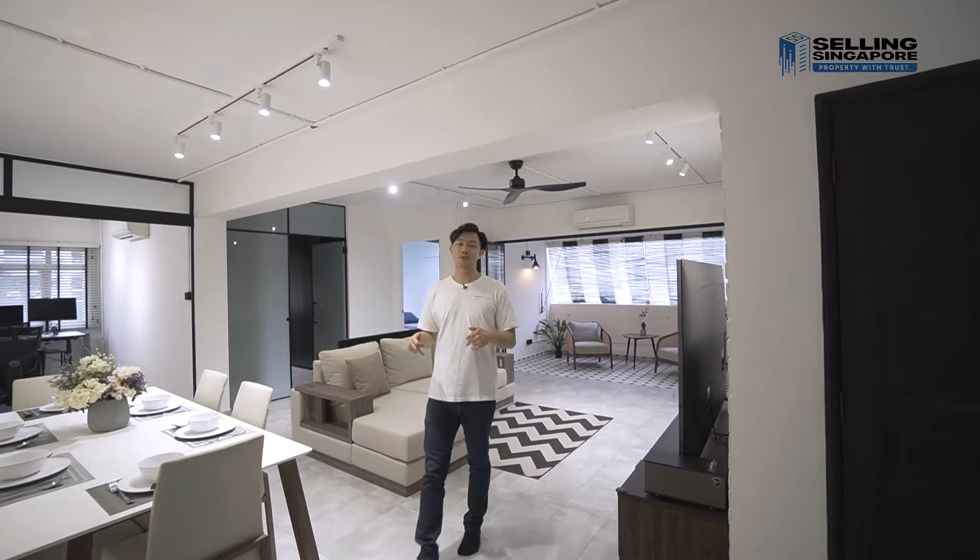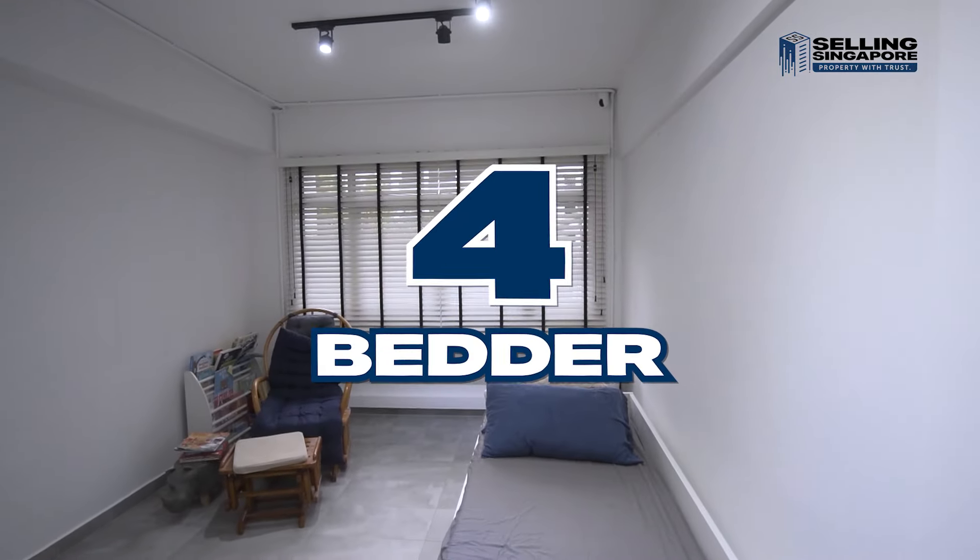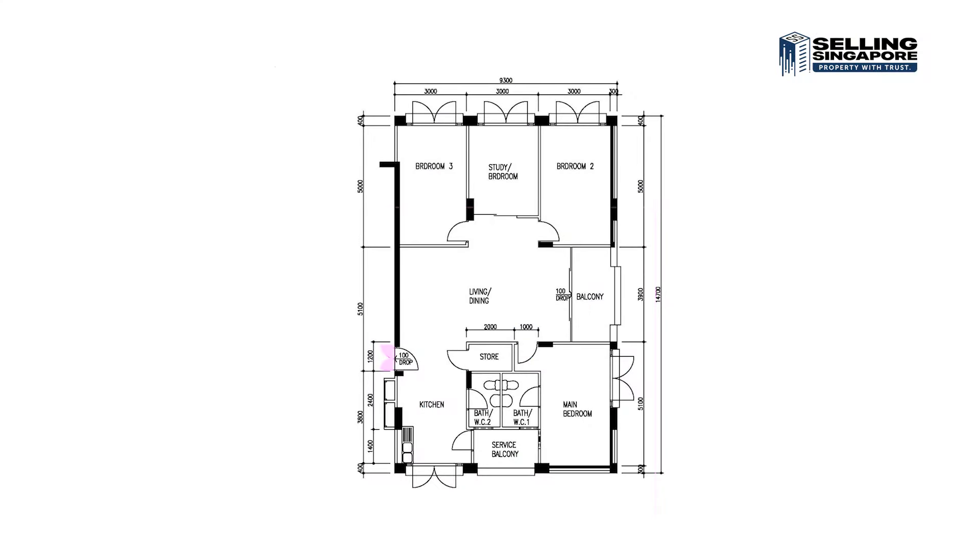This unit is 1,430 square feet with four bedrooms and two bathrooms. Through the front door you have the kitchen, straight to the right is the storeroom, and across is the bathroom and a service balcony. Then in the living and dining room, which is in the middle of the house, you have bedroom 3, the study, bedroom 2, and then the balcony, and finally the master bedroom with the attached bathroom.